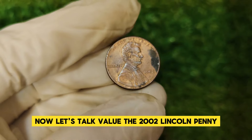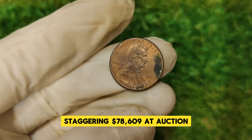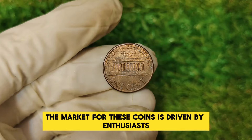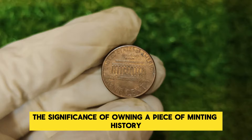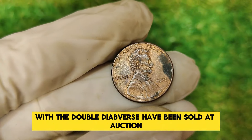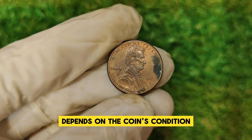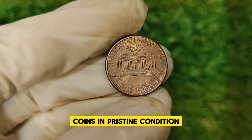Let's talk value. The 2002 Lincoln penny with a doubled die obverse can fetch a staggering $78,609 at auction. This high value is due to its rarity and the premium collectors are willing to pay for such unique errors. The market is driven by enthusiasts and investors who recognize the significance of owning a piece of minting history. In recent years, several 2002 Lincoln pennies with the doubled die obverse have been sold at auction, with prices ranging from $50,000 to over $80,000. The variability in price depends on the coin's condition, level of doubling, and how well it has been preserved.